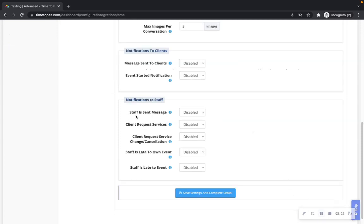Notifications to staff — Staff is sent message: when enabled, any messages sent to your staff in Time2Pet will be sent to staff via text message as well. You can adjust the default delivery setting for individual staff in the staff numbers section. Client requests services: when enabled, all admins and office managers will be notified by text when a client requests new services.